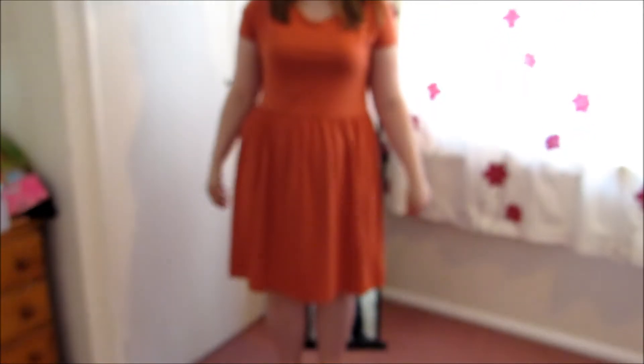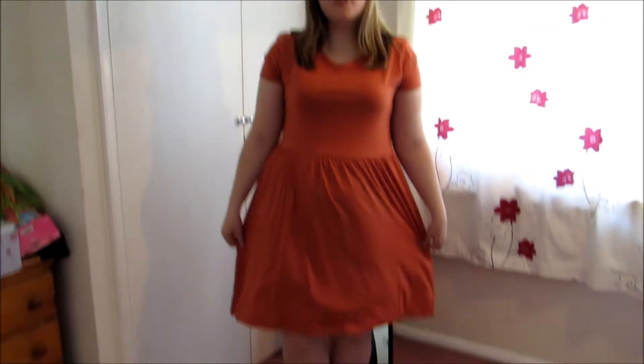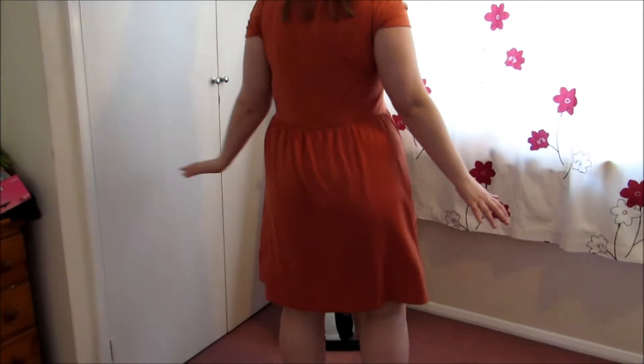Dress number one — I actually like it a lot more now it's on than I did when it was not on. It's knee length, which means I could wear it with bare legs. And at the back it's just nice and simple — just an everyday kind of holiday dress really.